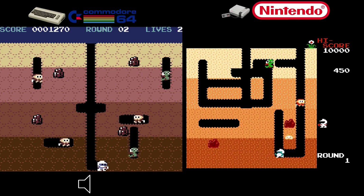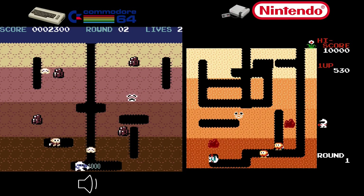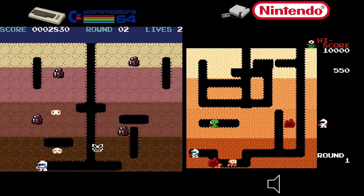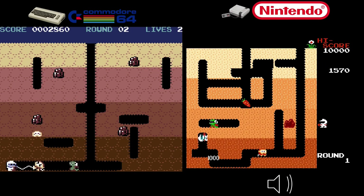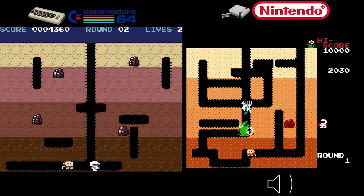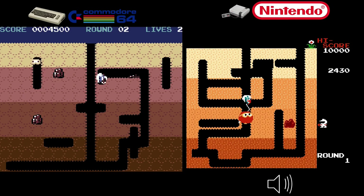Dig Dug only came out on the Famicom — not the NES — and it captured the whole arcade ambiance and the magic of inflating enemies and taking them out strategically. If you want authentic arcade action, you might check out Dig Dug Revival for the Commodore 64, but you can't go wrong playing Dig Dug on the Famicom version — it's just pure gold.